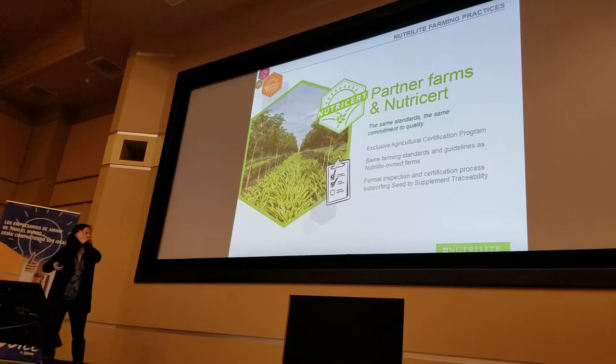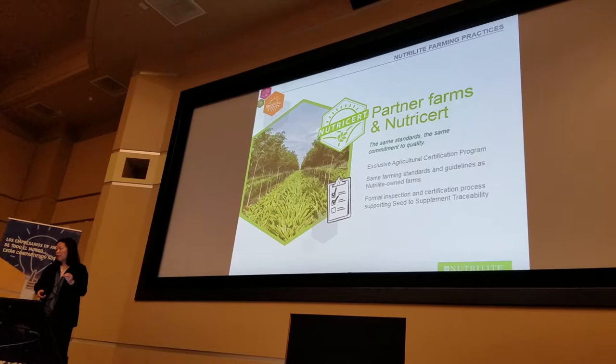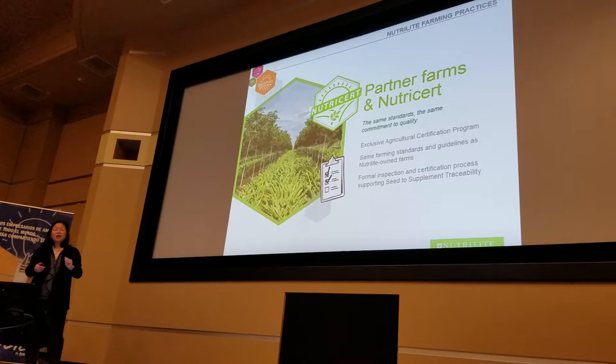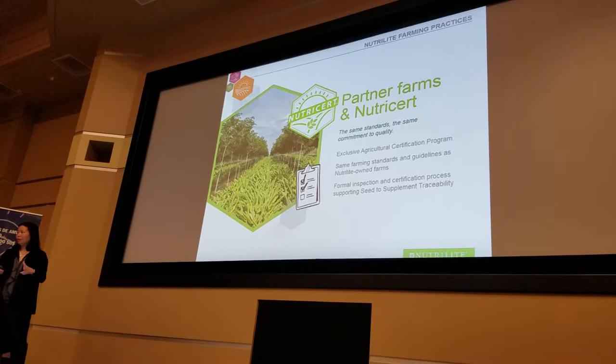NutriServ is our in-house proprietary program for agricultural certification. For every farm that provides a botanical used in our products, they have to go through the NutriServ certifying process, so that we ensure they meet the same quality standards we use on our own farm. This ensures that what we get from them comes with purity, quality, and traceability.